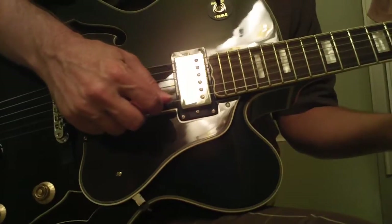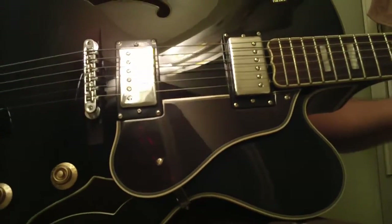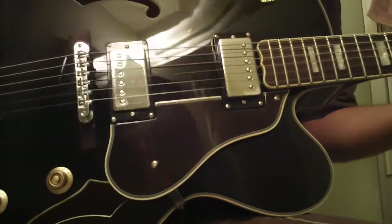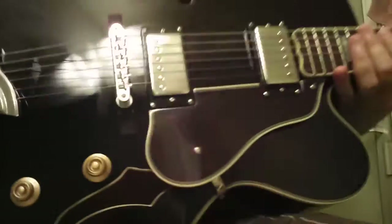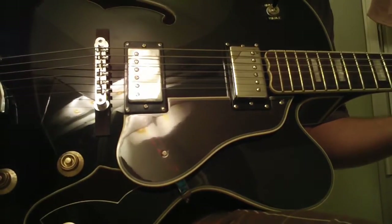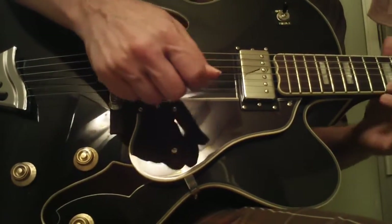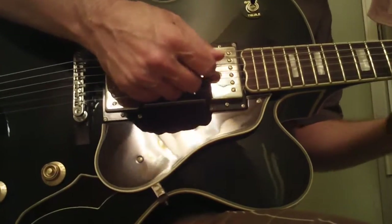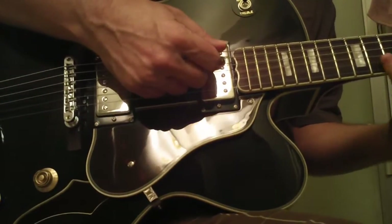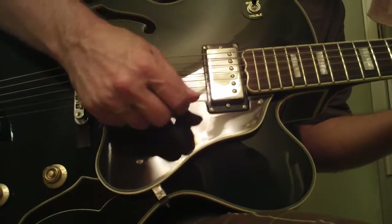Listen to this sound. It almost sounds like there's somebody hit a cymbal inside the guitar. Hear that right there? That's incredible. Hear that ring inside there? That is one of the little components to a great guitar. This is obviously not even plugged in.